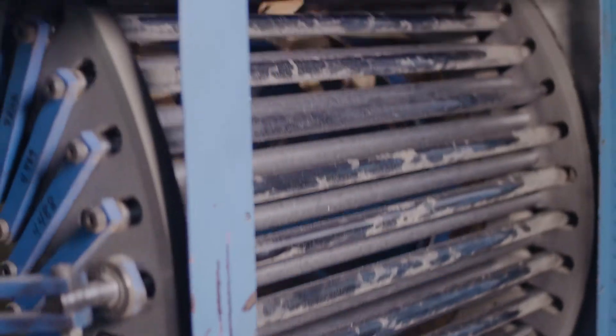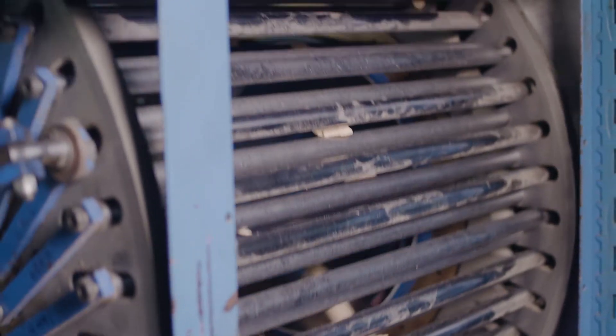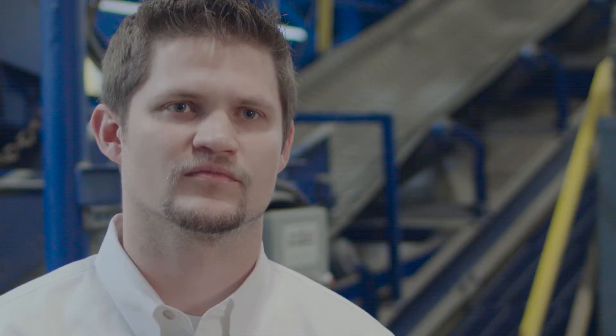The first time we brought customers in with what I would say was the beta product, the first thing they all noticed was the increased resolution of the product. What customers will do with the CC4000 is grade their chip suppliers — so the trucks come in, they'll take a sample out of the truck and make sure that the chips they're getting are what they're paying for.